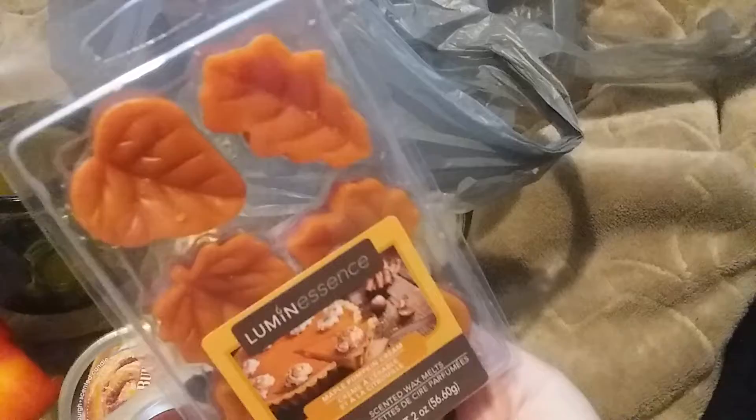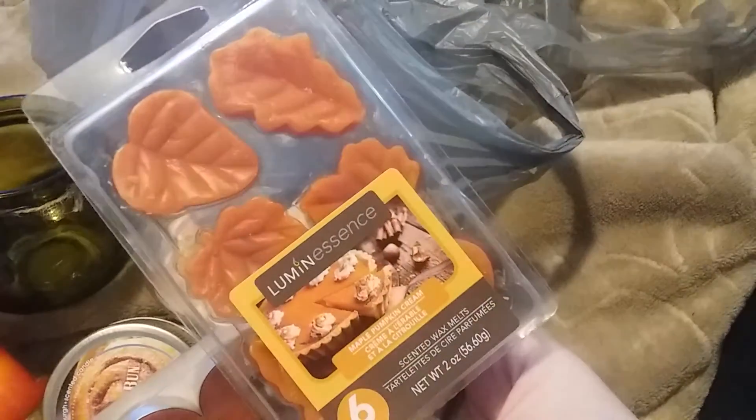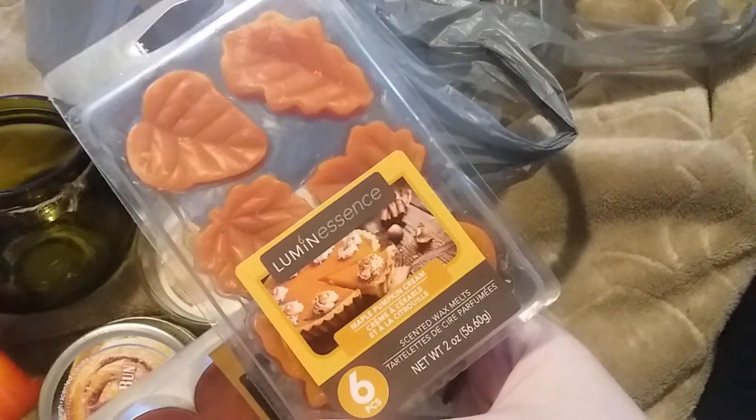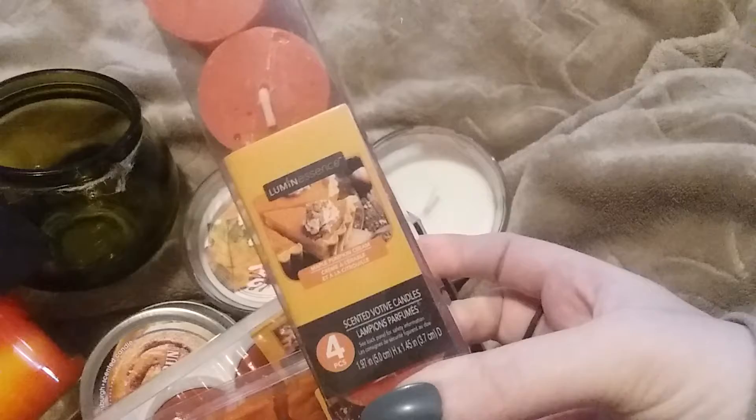I found wax melts in the same scent — they just had cute little leaf shapes on them. I grabbed those and I'm going to see how these do; I will review them in an empties. Then the last thing I got was the same scent in the votives — there are four in here.